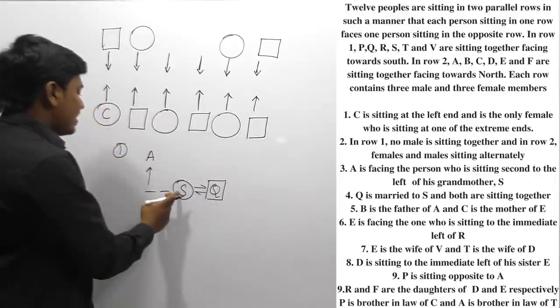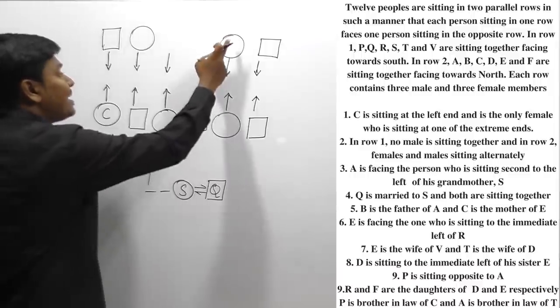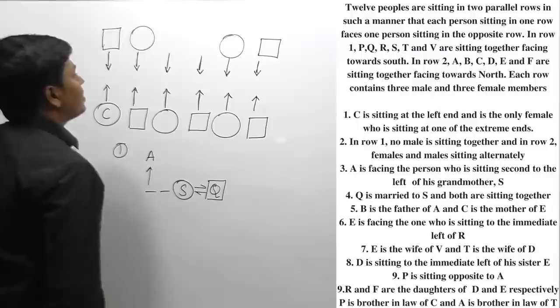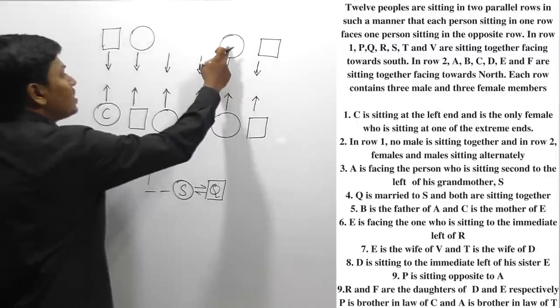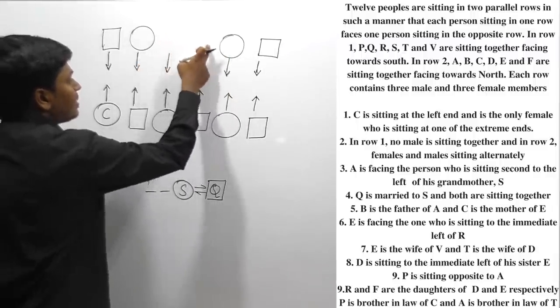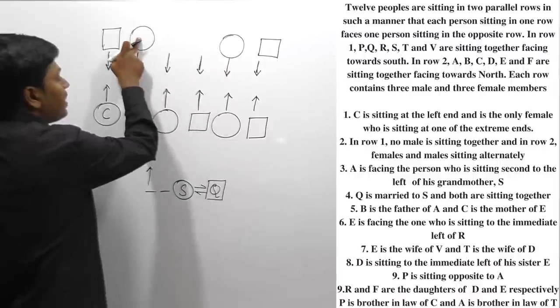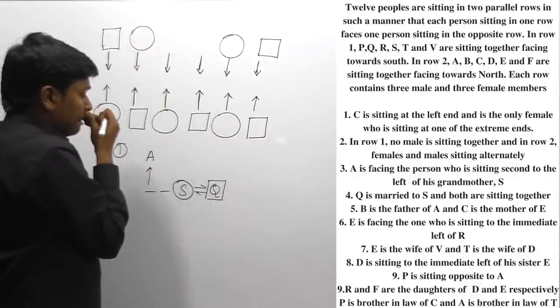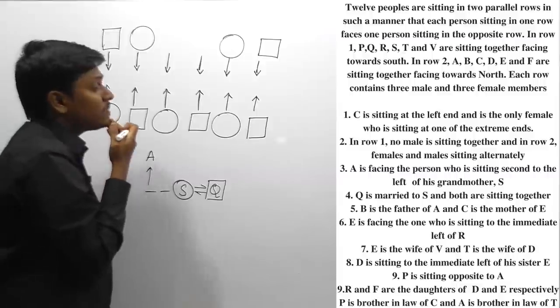Exploring S placement: if I place S here, then second to the left would be this position. Or I can place S at another spot with a male member adjacent. There are multiple possibilities, so let me move on to the next point.